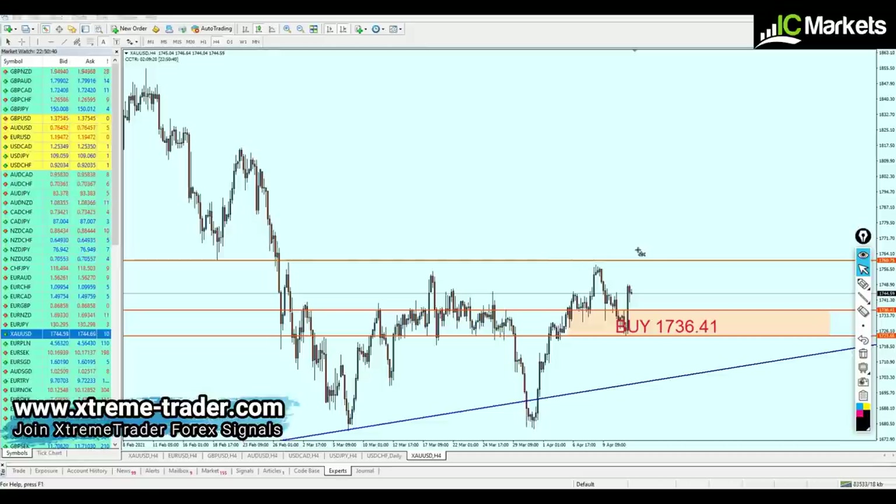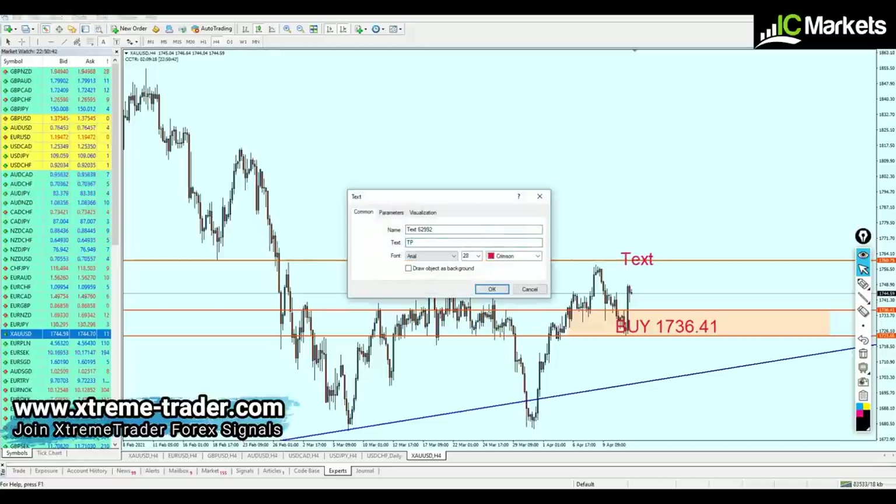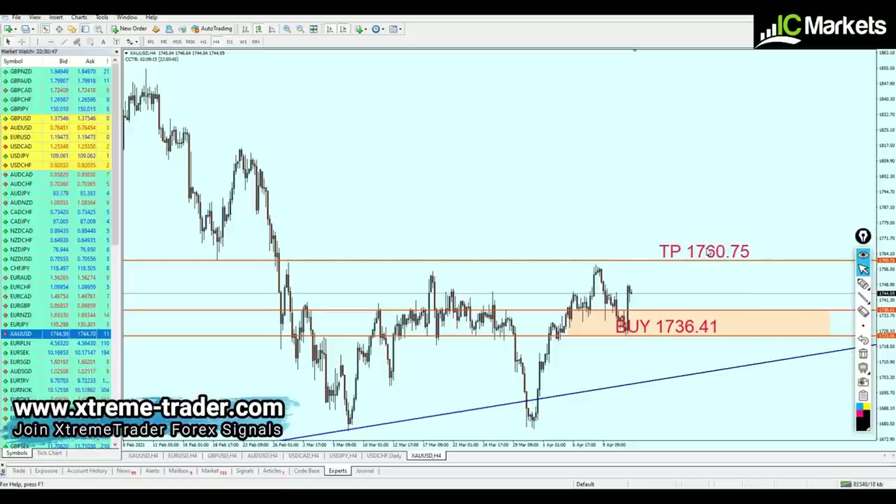Gold is good for the buy at 1736.41 with a target of 1760.75. I need to upload this video very fast. In the end, I hope it's going to be a very profitable week for everyone — it seems to be a really good week so far. I hope that was informative to you, and I'd like to thank you for watching.